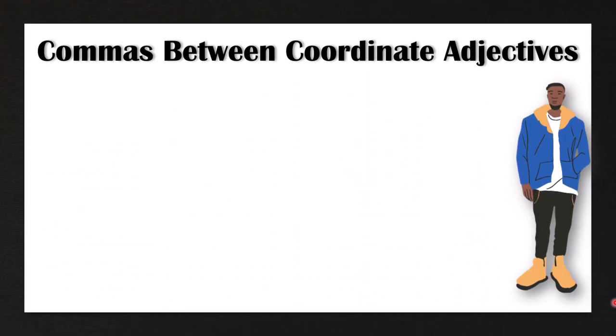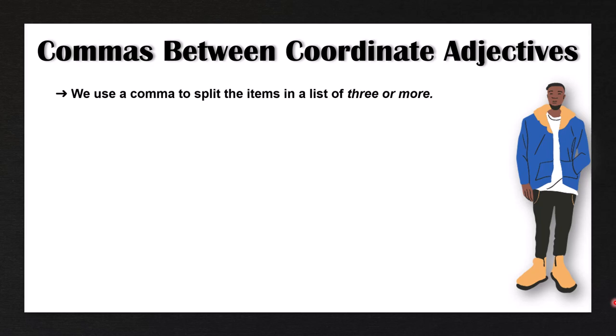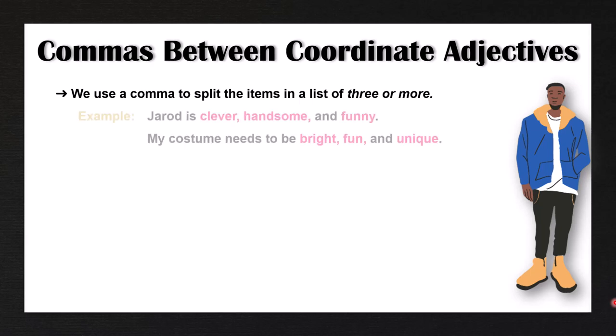First of all, let's talk about commas between coordinate adjectives. We know that we use a comma to split the items in a list of three or more. For example, we can say Jared is clever, handsome, and funny. This comma before the coordinating conjunction 'and' is optional — it's called the Oxford comma. Some people insist on using it and other people say it's not necessary, so just be consistent whether or not you use it.